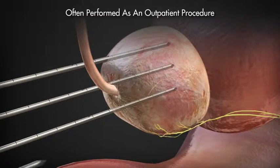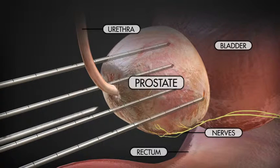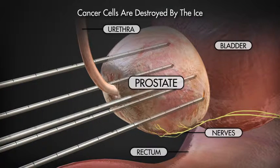Cryotherapy can often be performed as a one-time outpatient procedure without general anesthesia. During the treatment, cancer cells are destroyed by the extremely cold temperature that forms at the tip of the probes.